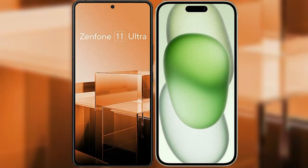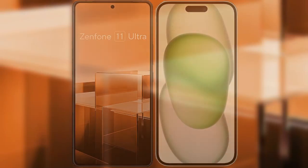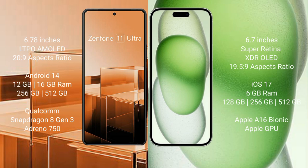I will compare the new Asus Zenfone 11 Ultra with iPhone 15 Plus. Asus Zenfone 11 Ultra comes with a 6.78-inch LTPO AMOLED display at 6.0% 20:9 aspect ratio. iPhone 15 Plus comes with a 6.7-inch Super Retina XDR OLED display at 6.0% 19.5:9 aspect ratio.